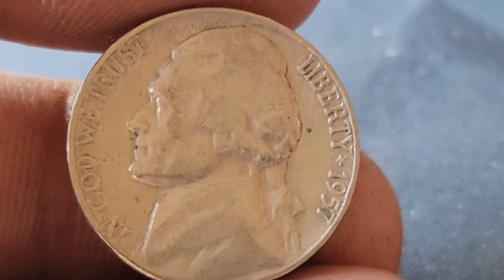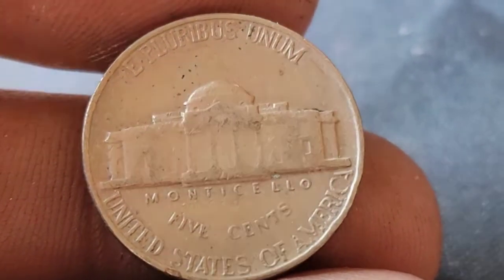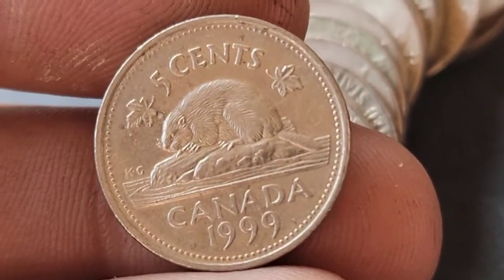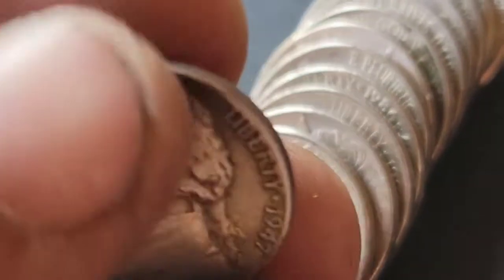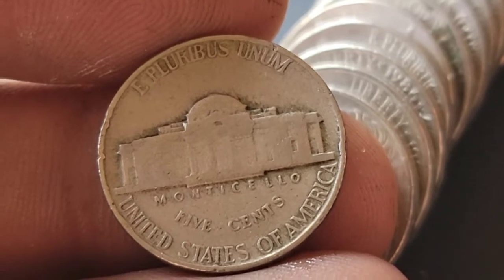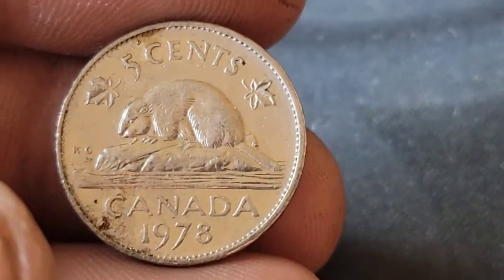Roll 16 and we've got ourselves a 1957 Philadelphia. Roll 19 — we have our second foreign find, a 1999 Canadian. Roll 21 and we've got a 1947 Philadelphia. Roll 22 and we've got our second Canadian, third foreign overall — 1978.